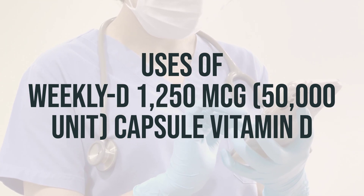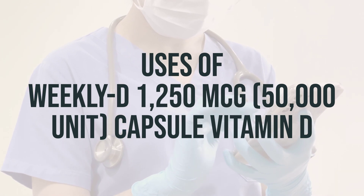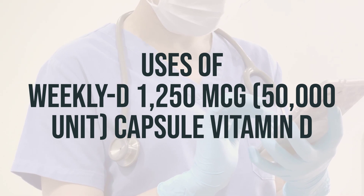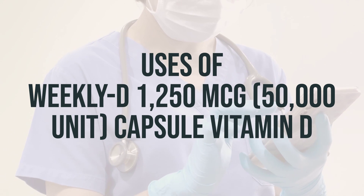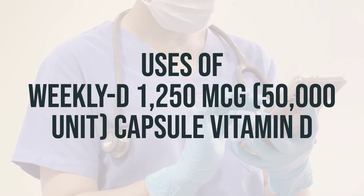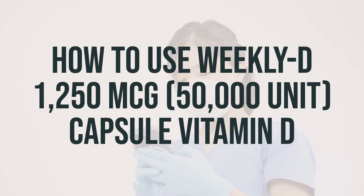The recommended dosage of weekly D-1250-MCG capsule vitamin D and the optimal time to take it may vary based on individual needs and health conditions. It is important to consult with a healthcare professional to determine the appropriate dosage and timing for your specific situation. When taking weekly D-1250-MCG, 50,000-unit capsule vitamin D, it's best to take it by mouth as directed.